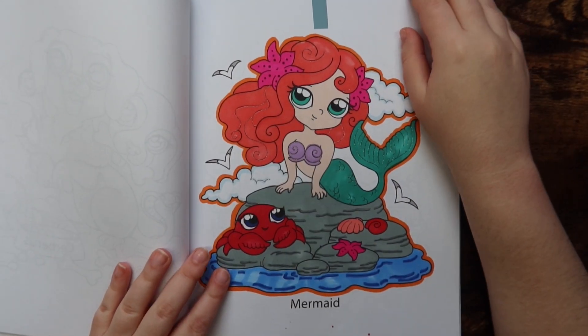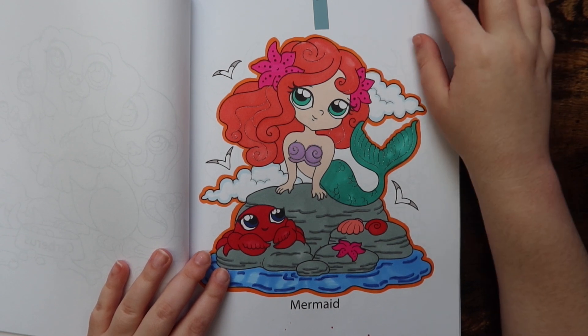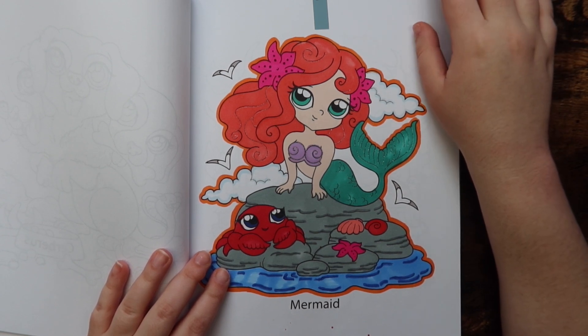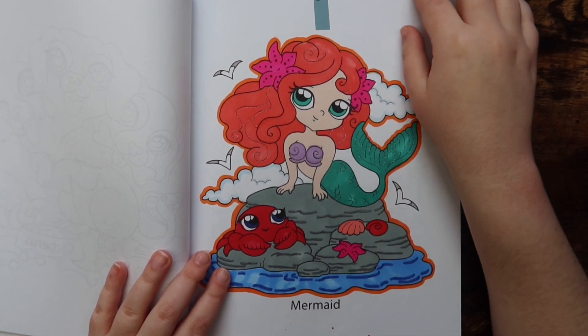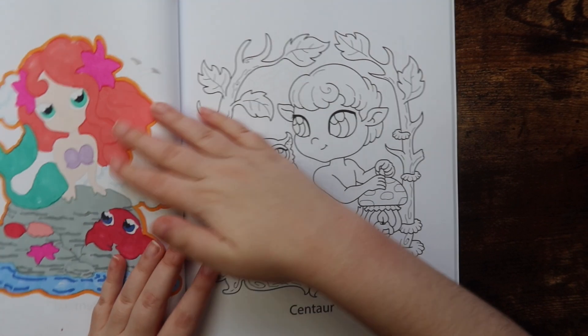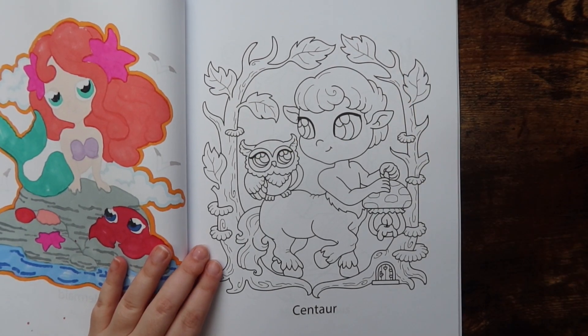This is the page I did — I did the mermaid page, I did it inspired by Ariel. It was a buddy color with my bestie Meg, so we just did that page. Sorry you didn't see it blank, but if you guys want to see the page blank, I know Meg did a flip-through as well, so go check out her channel. Honestly, go check out her channel regardless.